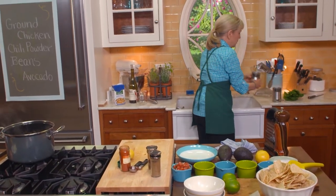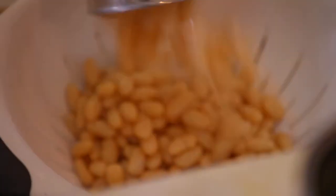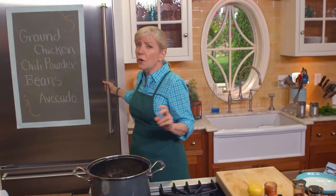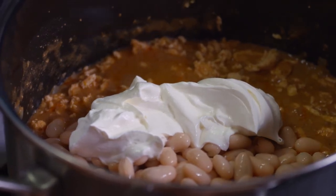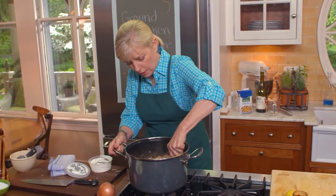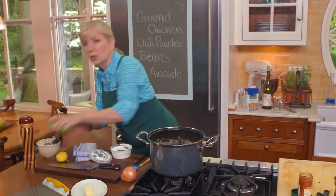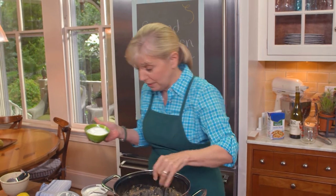Add two cans of white beans — 15½ ounce — drain and rinse them to remove the canning liquid. Then add about two-thirds of a cup of sour cream; you could substitute Greek yogurt if you prefer. Let this simmer, and season with salt — there is salt in the chicken broth, but with all that unsalted chicken added, it'll need more.